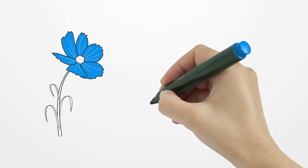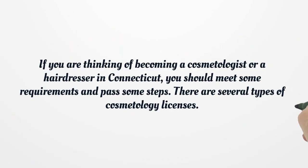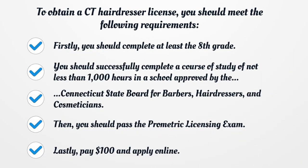Connecticut Cosmetology and Hairdresser License. If you are thinking of becoming a cosmetologist or a hairdresser in Connecticut, you should meet some requirements and pass some steps. There are several types of cosmetology licenses. To obtain a CT hairdresser license, you should meet the following requirements.